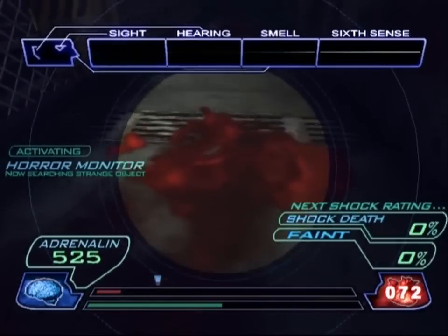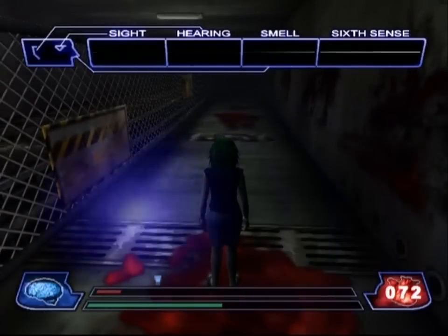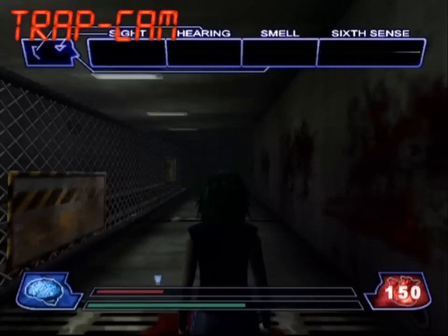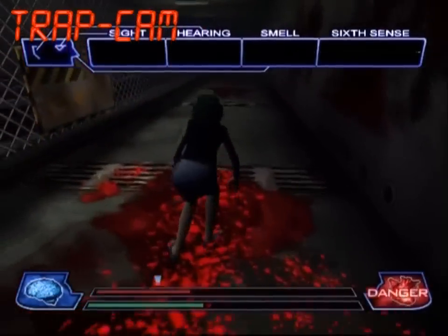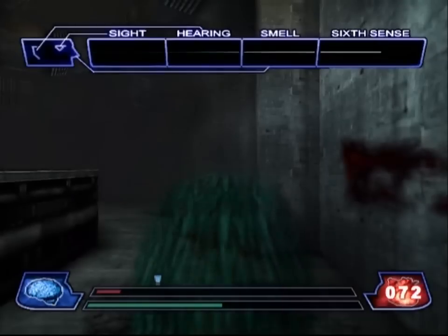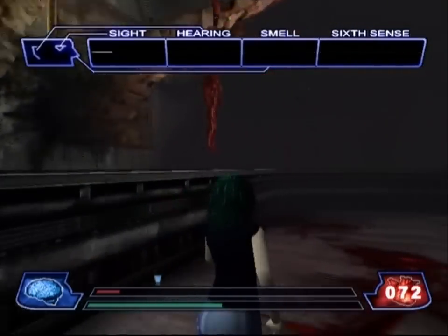Watch out here because there is a trap right when you enter the room. Now let's follow this conveyor belt to see where those skinned corpses are being hauled off to. Any guesses on what's being done with the skinned corpses?